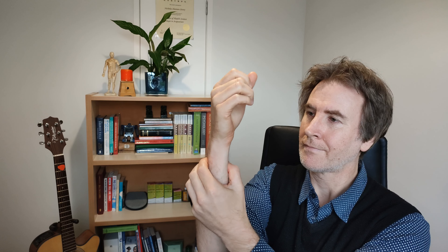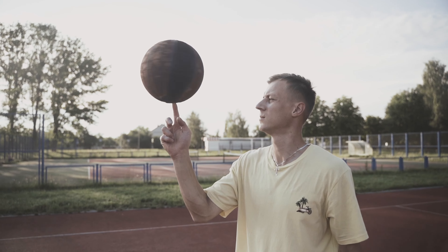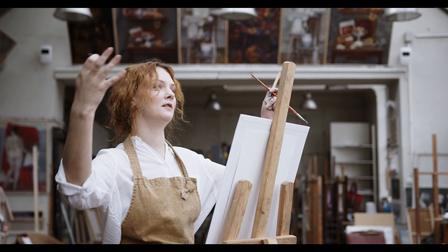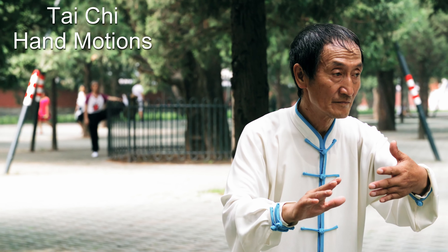Bookmark this video for future reference — you'll find each of these points stamped in this video's timeline. This routine should relax the muscles and notably reduce pain. However, the real game changers come in the form of the Tai Chi hand motions, which you're about to learn.